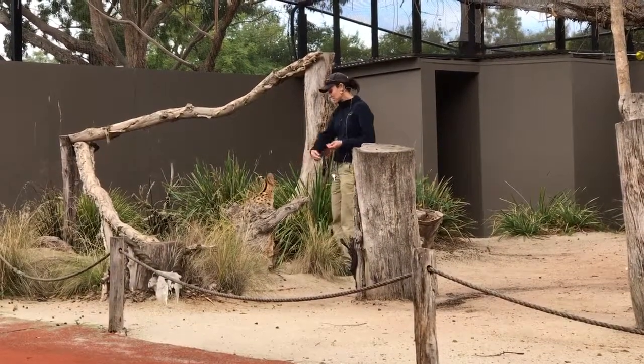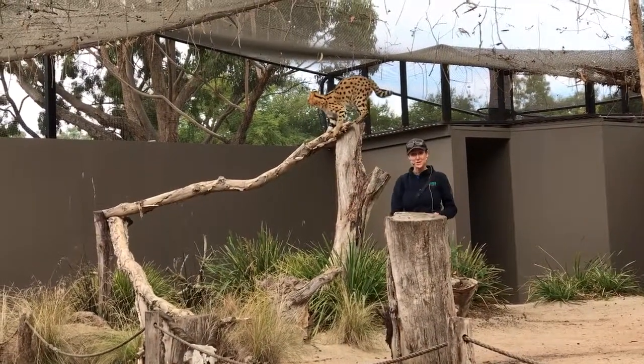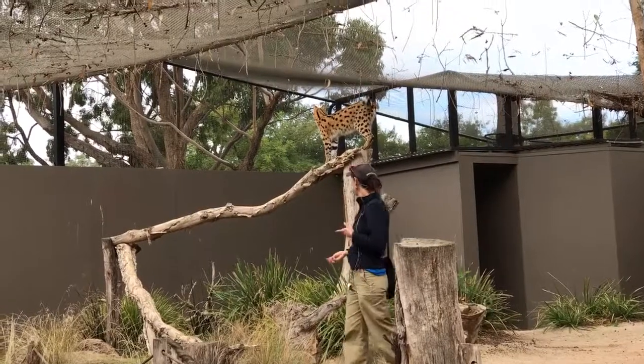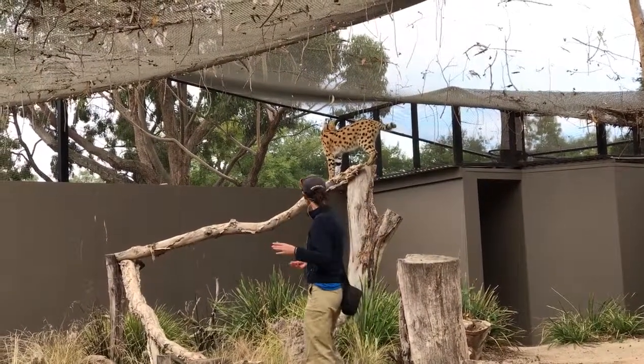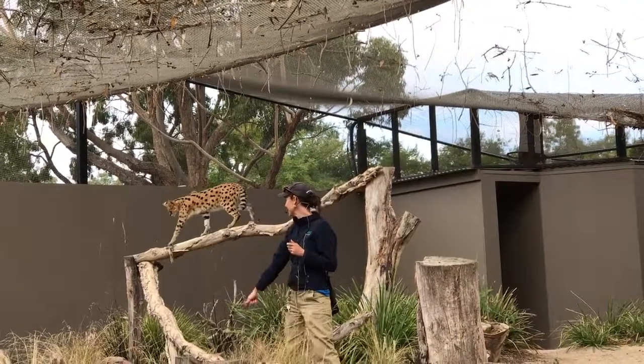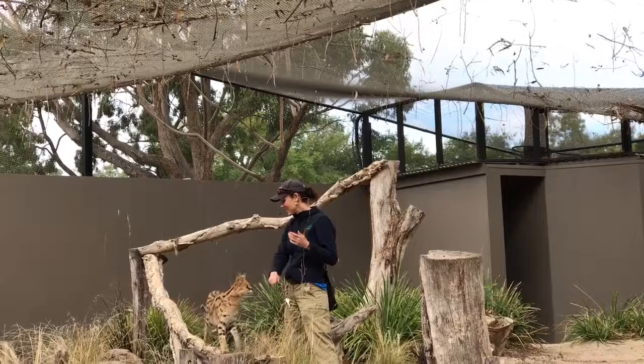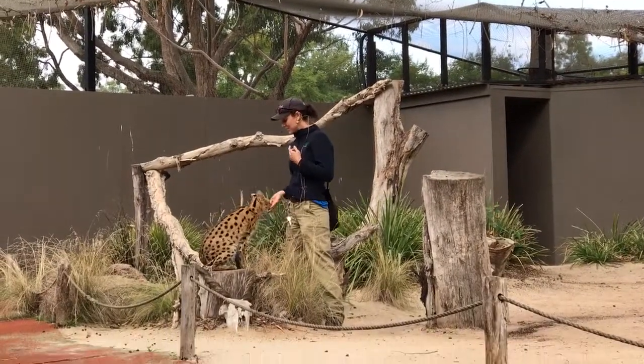They do spend most of the time on the ground. However, as you can see, they're amazing at climbing trees. They really use their size to their advantage as well. Nunky is about 11 kilos, which is a lot lighter than a lot of the other predators in Africa. So servals are able to reach high up into the trees and get a hold of animals that would otherwise think they're pretty safe from predators.